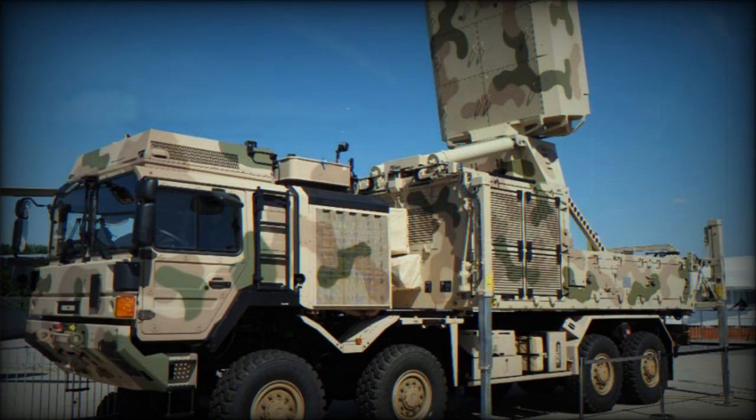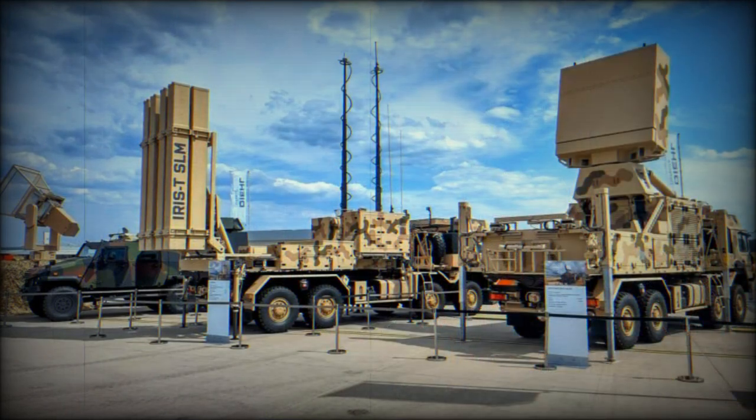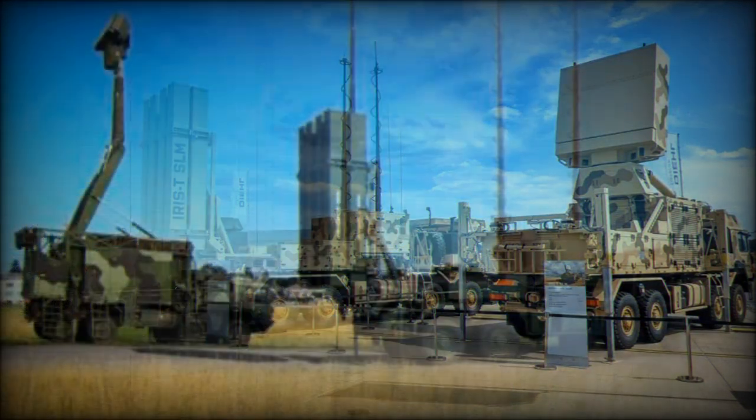Unlike many other contemporary missiles, the IRIS-T has a high-definition image processing system and can identify the target. This allows it to distinguish between countermeasures such as flares and blinding lasers, and its actual target. This missile also has high resistance to electronic countermeasures and jamming.